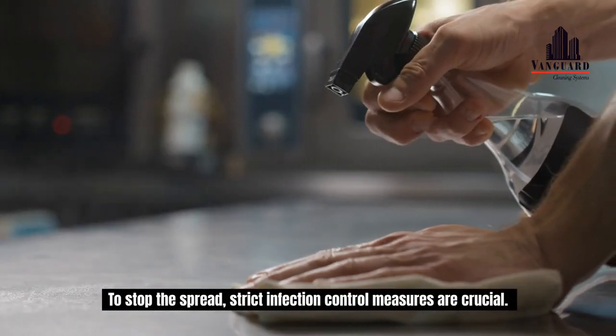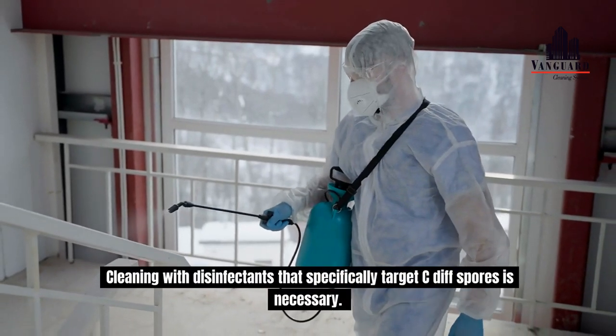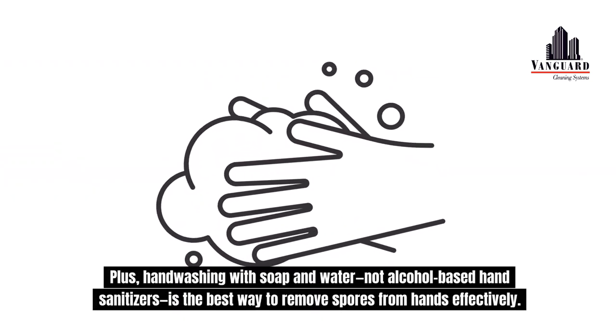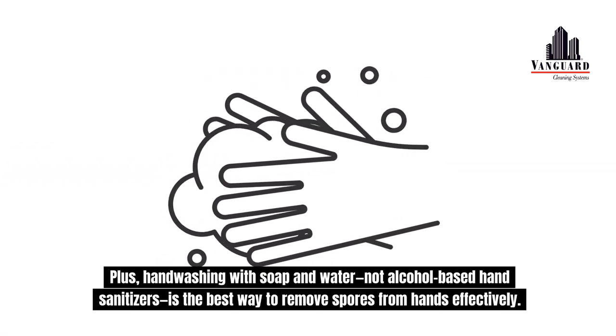To stop the spread, strict infection control measures are crucial. Cleaning with disinfectants that specifically target C. diff spores is necessary. Plus, hand washing with soap and water — not alcohol-based hand sanitizers — is the best way to remove spores from hands effectively.